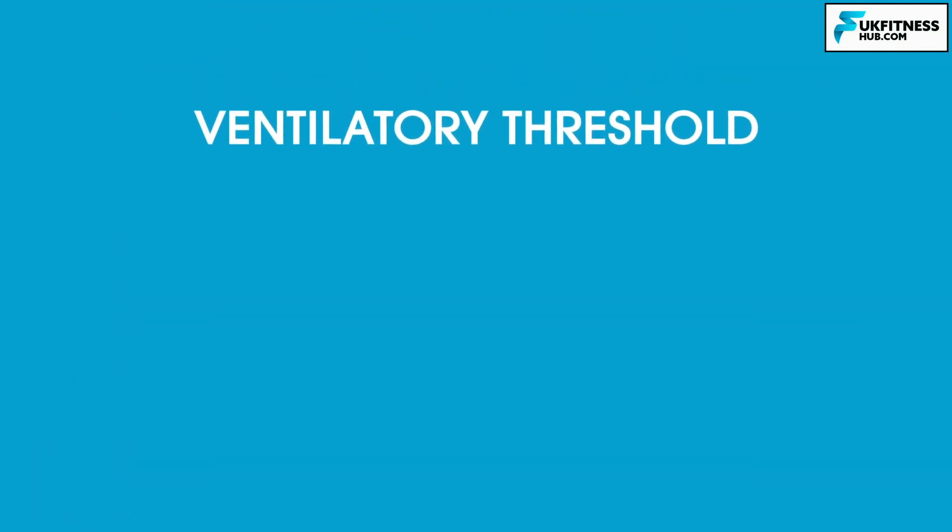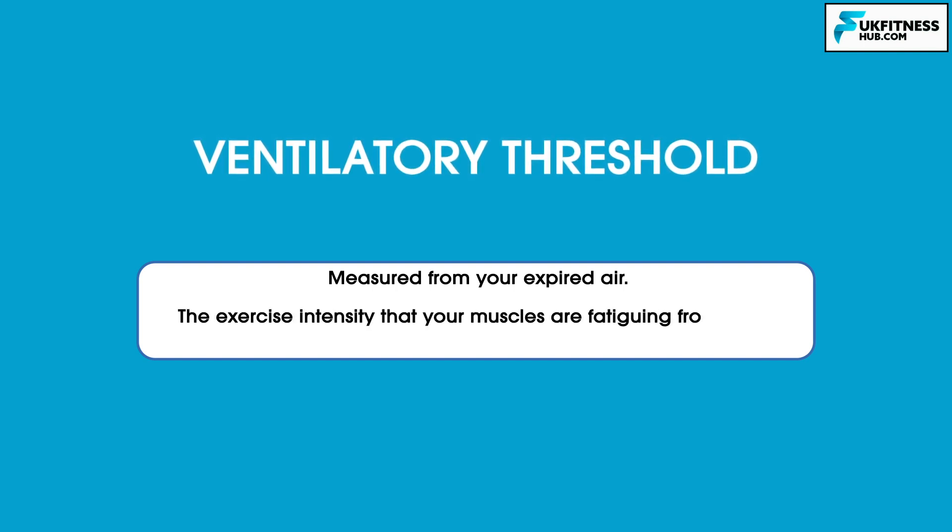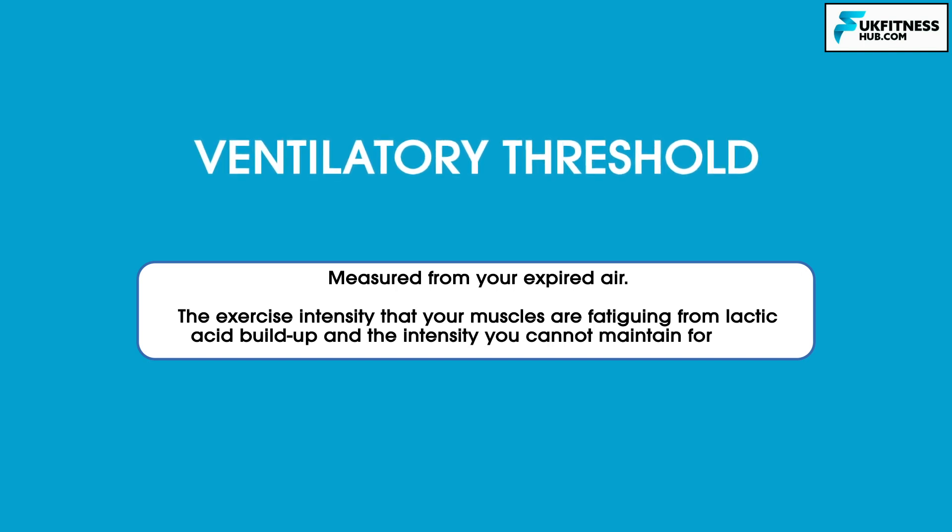Along with VO2 max, your ventilatory threshold is also measured from your expired air, and this information can be used to further analyse your fitness level. This threshold is the exercise intensity at which your muscles are fatiguing from lactic acid buildup — the intensity you cannot maintain for long. Essentially, this is just above the level at which you train. With training, your ventilatory threshold will increase and get closer to your VO2 max.